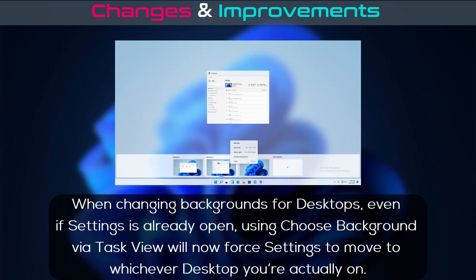When changing backgrounds for desktops, even if Settings is already open, using 'Choose background' via Task View will now force Settings to move to whichever desktop you're actually on.